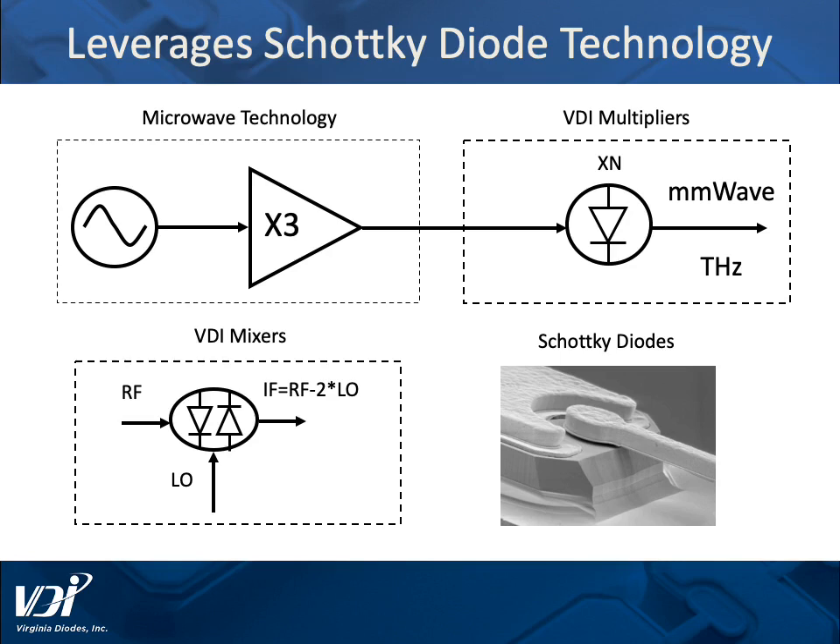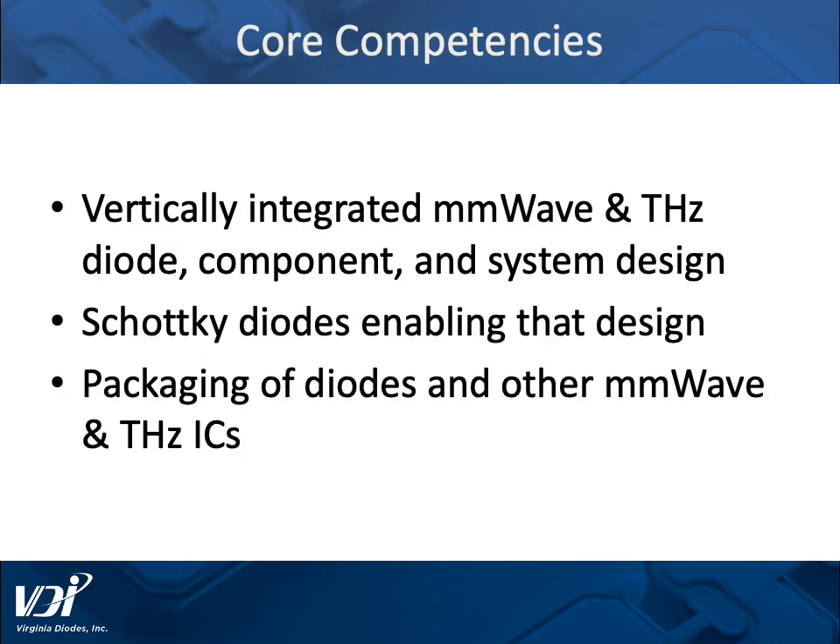Our technology leverages the Schottky diodes that are in our name. These Schottky diodes are used as up converters, multipliers, down converters, and mixers. They help enable our core competencies. Our first core competency is being vertically integrated in millimeter wave and terahertz design, from diodes through components to systems. The Schottky diodes have enabled those designs since the beginning of our company in 1996. We also take those diodes and other millimeter wave and terahertz ICs and package them in integrated millimeter wave assemblies.